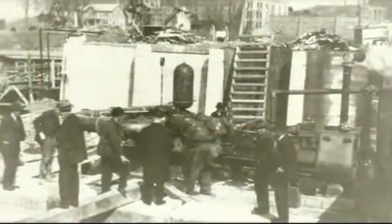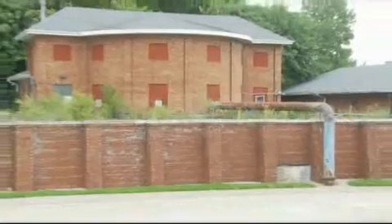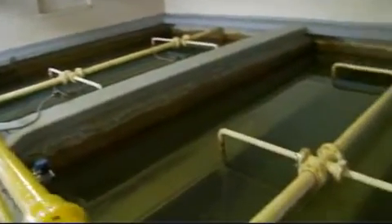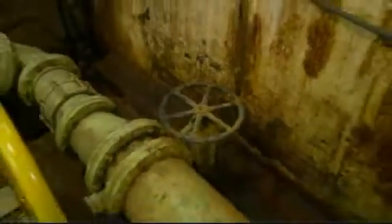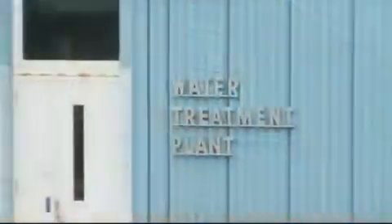As Fort Madison grew, so did the need for additional resources. Not surprisingly, after almost 100 years in operation, there were several serious concerns that needed to be addressed. The heart of any water treatment plant is its filters. Although they had been updated over the years, the plant's filters were essentially the original ones from 1916, but either an extensive upgrade or a new facility was long overdue.